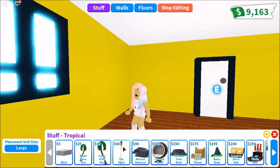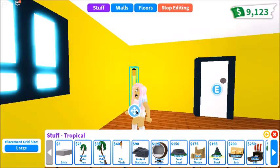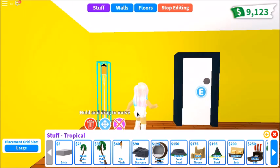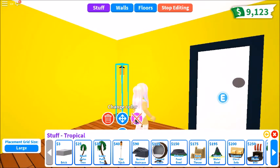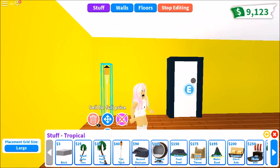So the next thing we have is a Tiki torch for 40 dollars. Oh my gosh, this is bright. It's very bright. I like that. I give this a big thumbs up. You can't change the color though. Thumbs up or thumbs down? You can't change the color. Thumbs up!